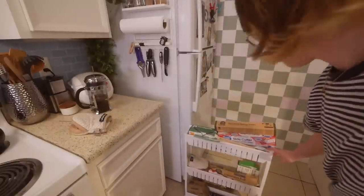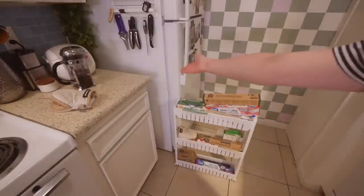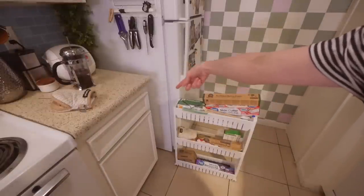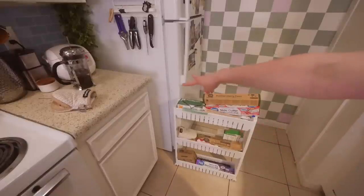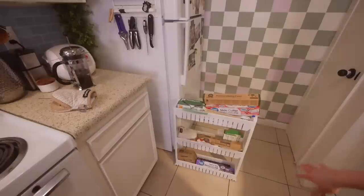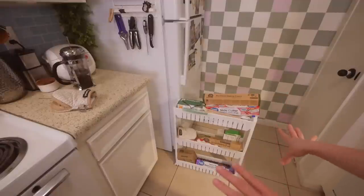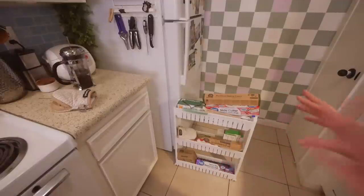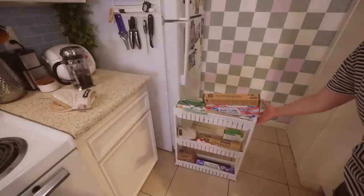I also have this organizer that fits in the gap between the fridge and the counter — a lot of apartments have that space. I got it on Amazon and it was really hard to find one that fit my space perfectly. Mine holds baggies, foil, and parchment paper, and I also keep oven mitts in here. Right now it looks a bit overstuffed because I have overflow from other people, but normally it's not crazy.